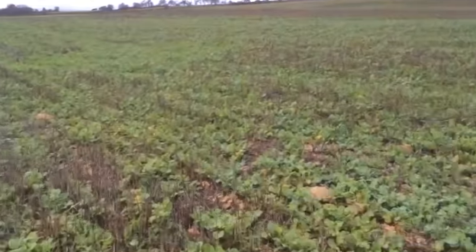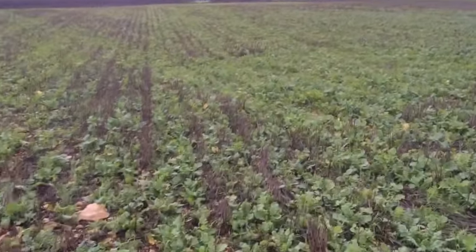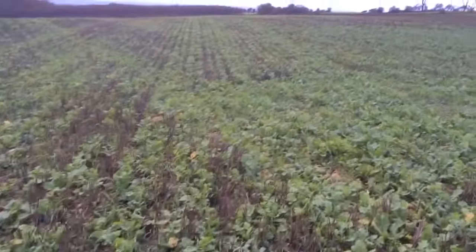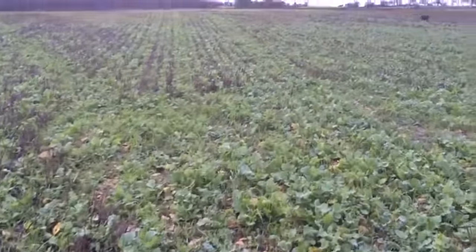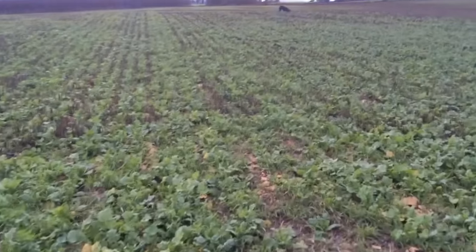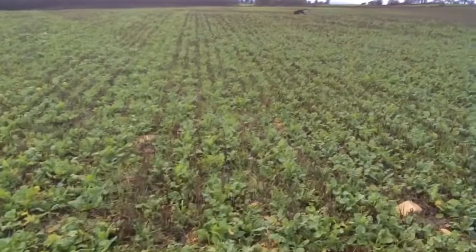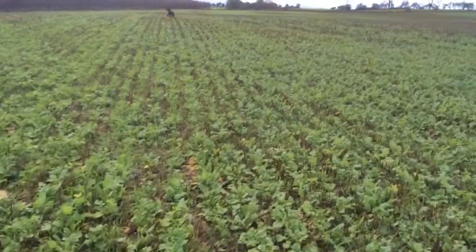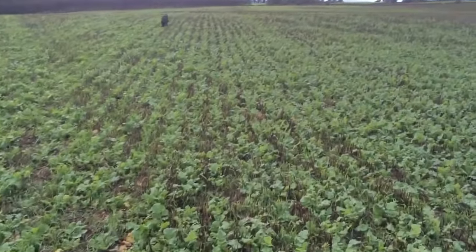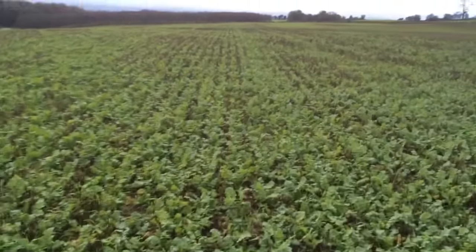The four reasons really for cover crops are: soil structure creation, compaction relief, nutrient capture, and soil stability. This project is also going to work with Boston University to have a look at soil movement within the field, which is going to be really interesting to see the impact of cover crops on soil moving around from an environmental point of view.